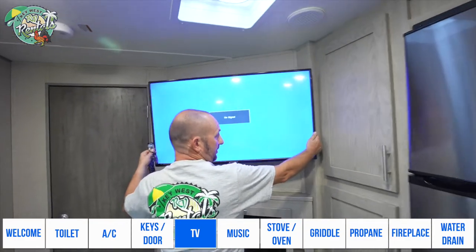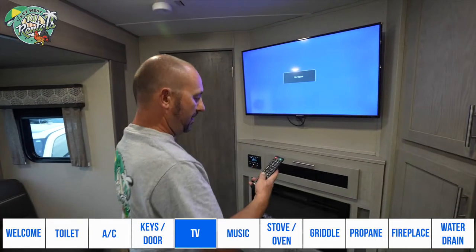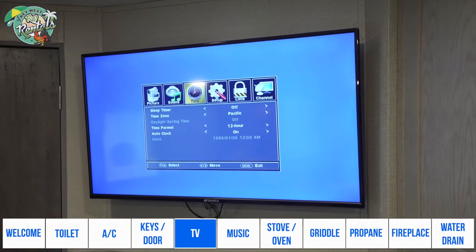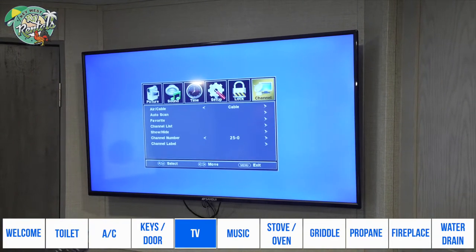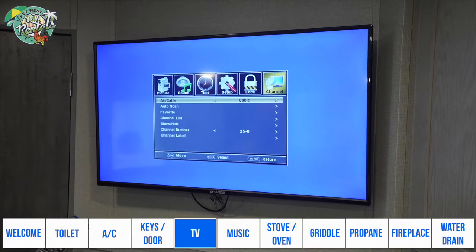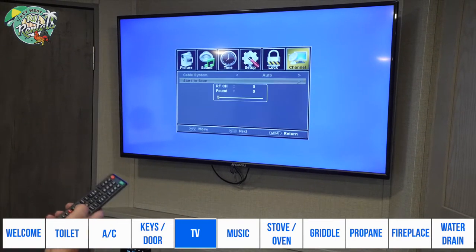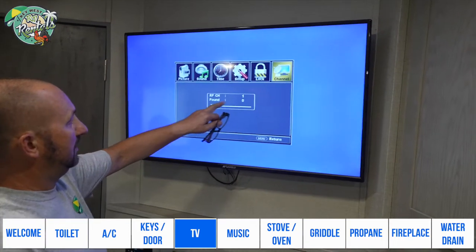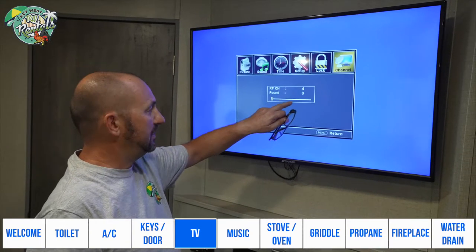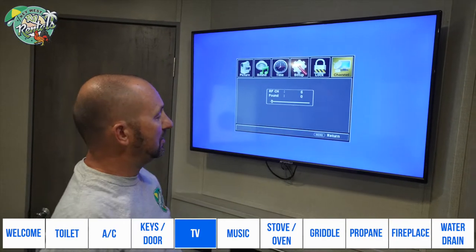The TV swivels — you can pull it out and adjust it the way you want. Go to Menu, use the arrows to go to Channel, accept Channel, and go down to Cable. Make sure it's set to Cable, not Air. Then go down to Auto Scan, go down again to Start Scan, and you should slowly see it pick up channels. Sometimes it takes quite a few minutes, so be patient.